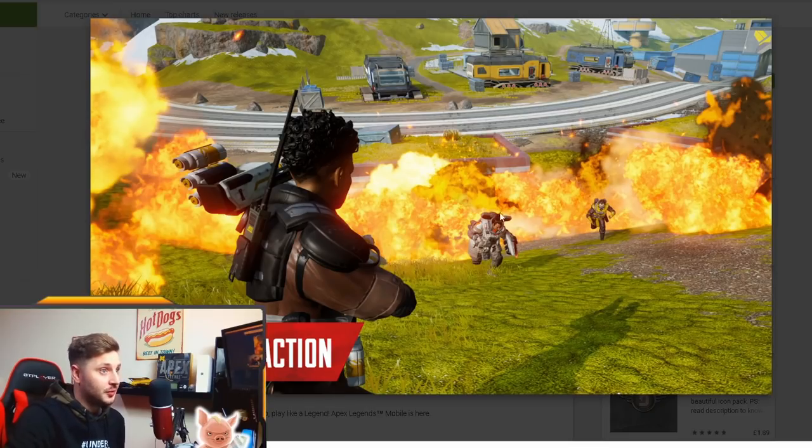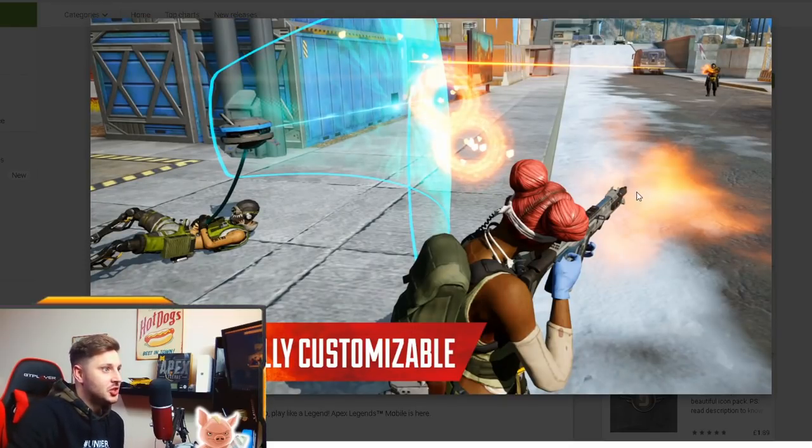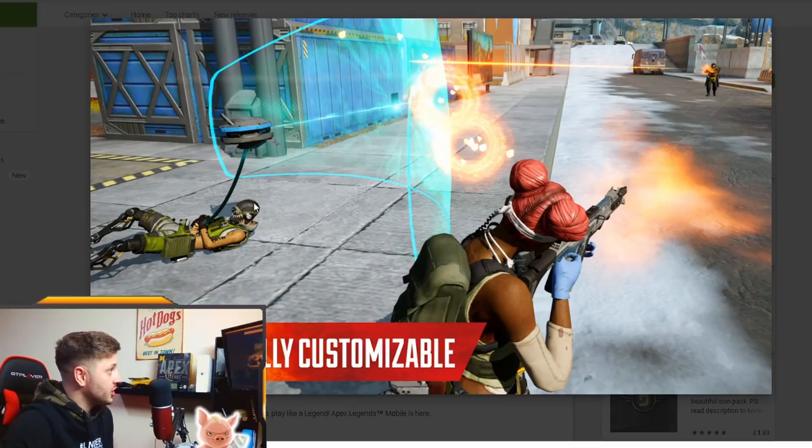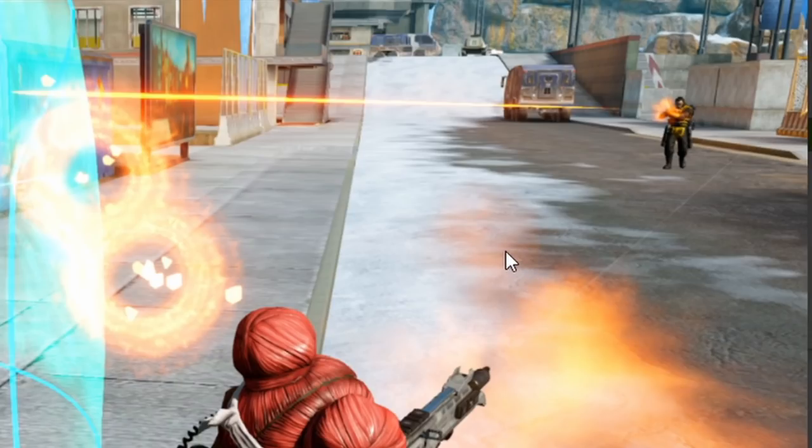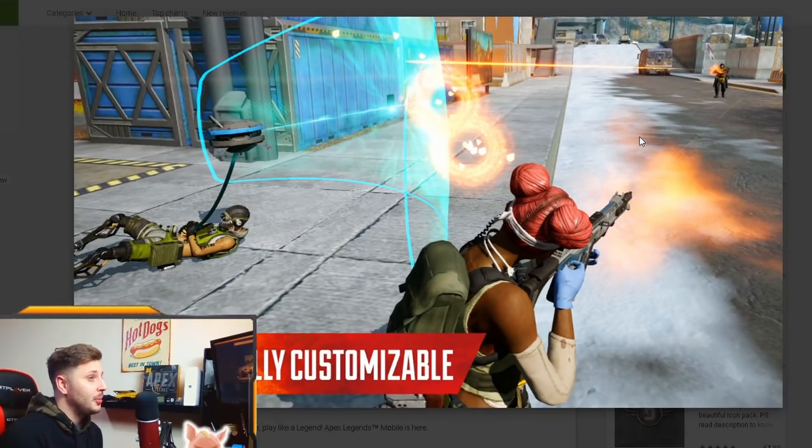Can you guys believe this is actually a mobile game? You can tell from the background details, character shadows, and grass that it's mobile, but the quality is incredible. It says 'Higher Octane Action' — you've got Caustic, Gibby, and Bangalore. The graphic settings on these images are probably set to high, so on medium and low it will look a bit less sharp, but still very similar to this.